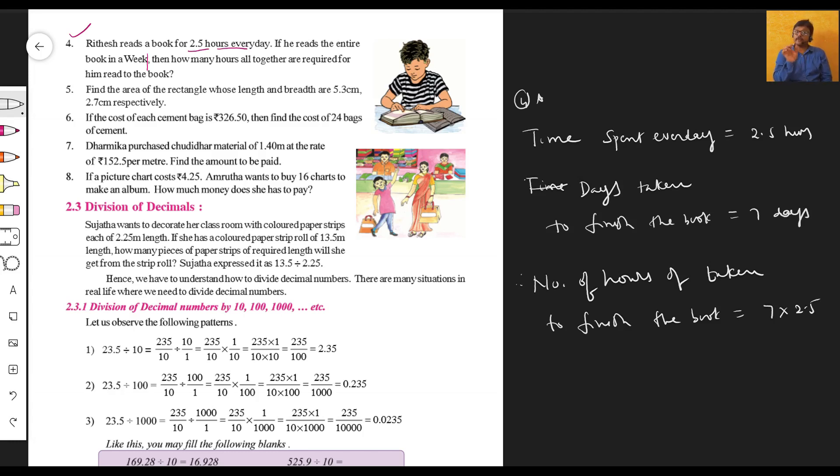Two and a half hours is the same as 2.5. So seven days multiplied by 2.5 hours: 7 × 2.5 = 17.5 hours. Place the decimal point — one decimal digit — so the answer is 17.5 hours. This is multiplication of a whole number and a decimal number. Let's go to the next question, the fifth sum.